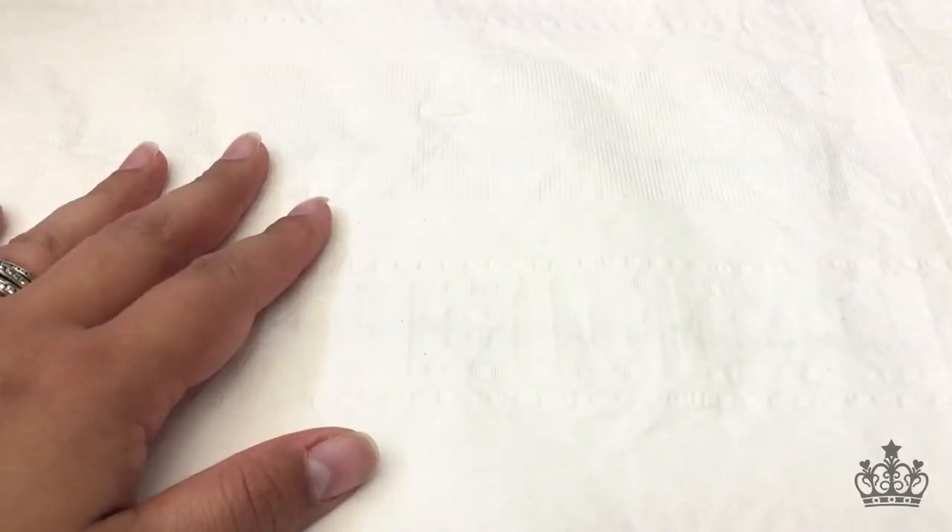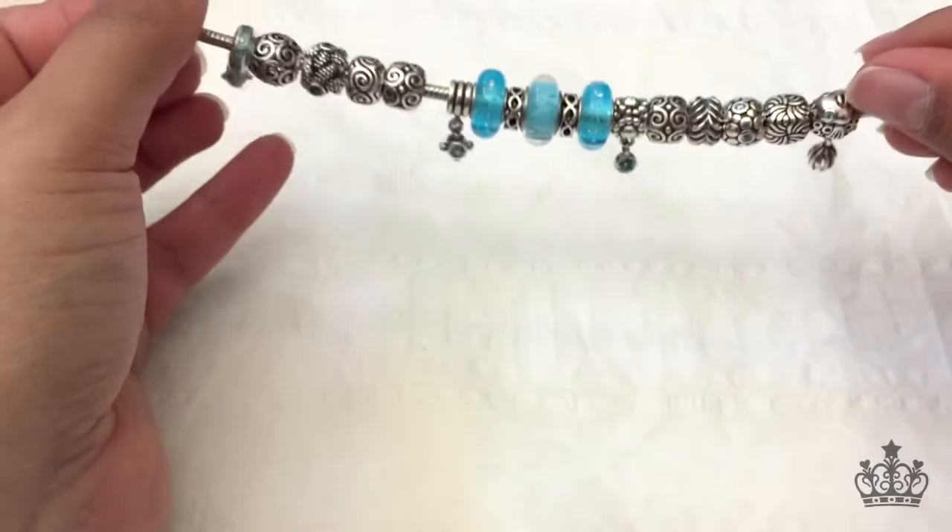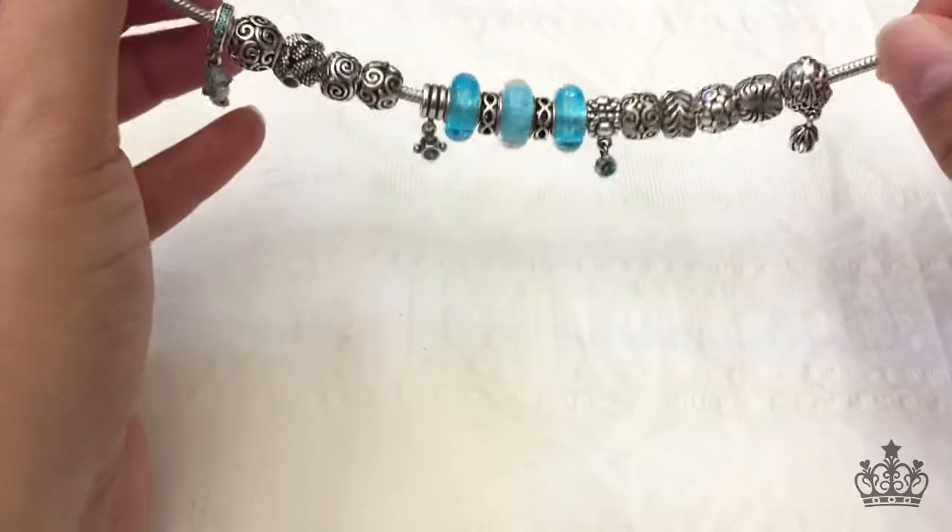Hi, Jondra here from MyExpressions.net, here today with the last installment of my Moments collection for Pandora — part three, the last part. I want to apologize as this was supposed to be done back in July, but as you've all known, I've been kind of busy lately, moving.